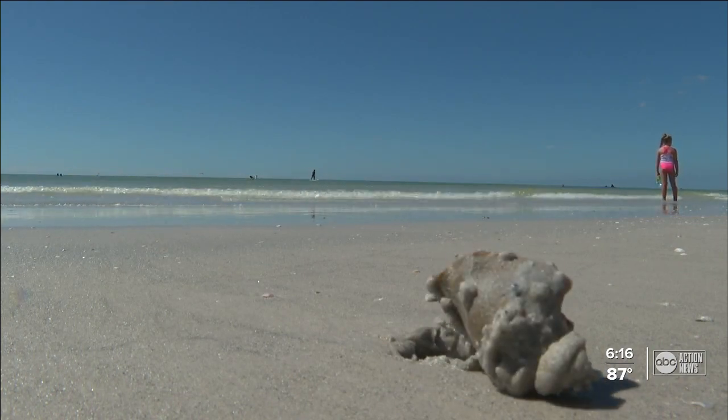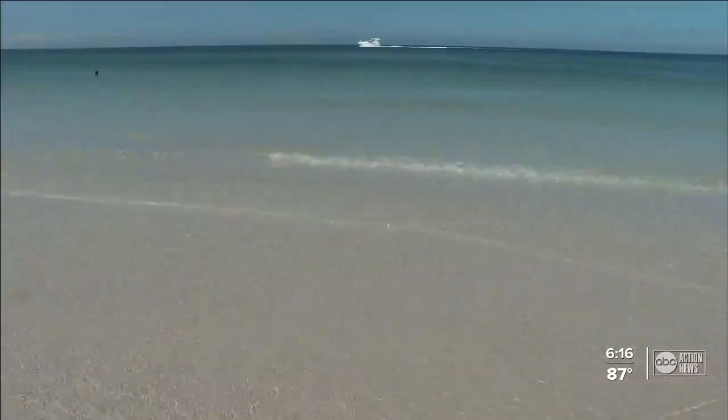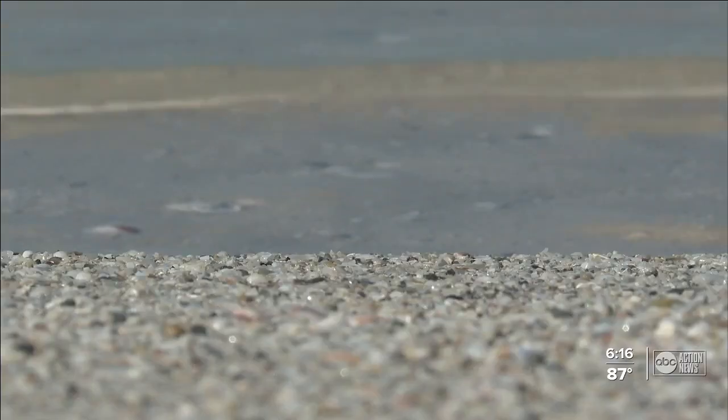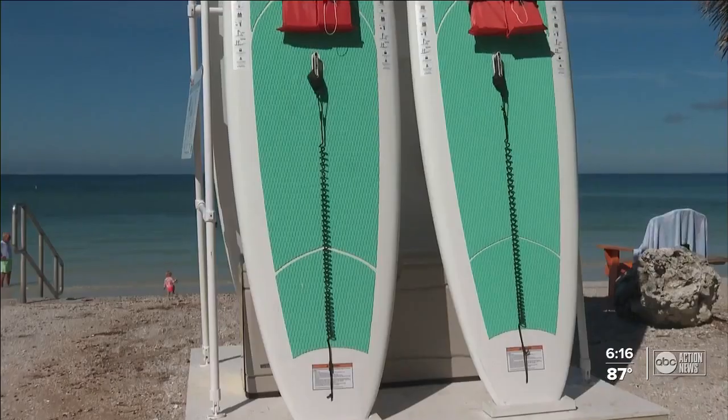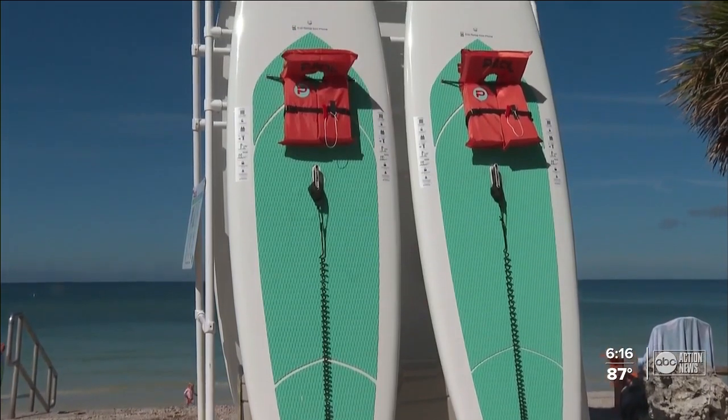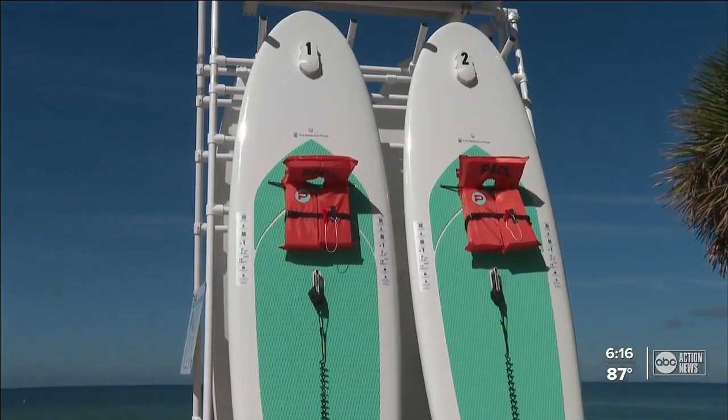Does it get any better than a day at the beach? The water crystal clear, the sun plentiful, and now you have a whole new way to explore the seashore. This week, St. Pete Beach opened four fully automated paddle board rental stations.